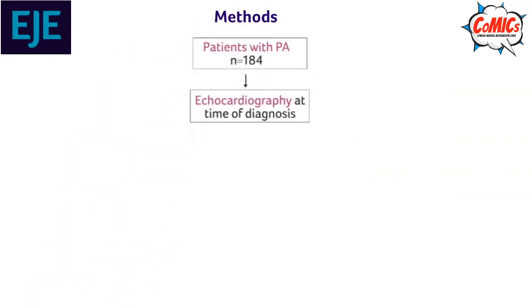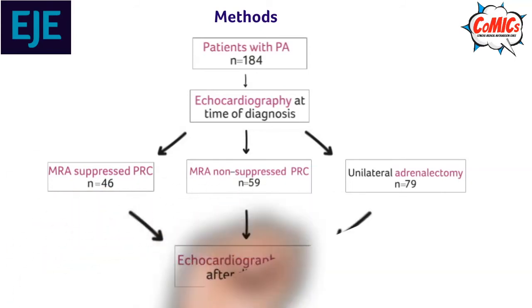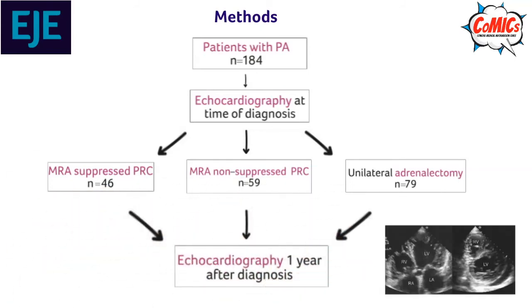Methods. 184 patients with PA were recruited into the study. They all underwent an echocardiogram at time of diagnosis. The group was split into three: MRA-suppressed PRC, MRA-non-suppressed PRC, and those who underwent a unilateral adrenalectomy. All three groups then underwent an echocardiogram a year after diagnosis.